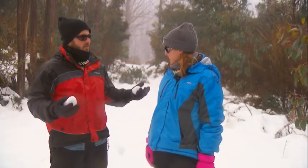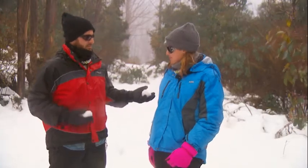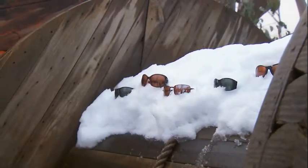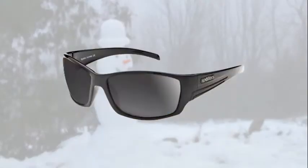Yeah, well everyone looks cool in Spotter's sunglasses and they've got such a range that there's literally something for everyone to choose from. Made right here in Australia from premium quality optical components, Spotter's sunglasses use advanced technology to give you the clearest vision. And Spotter's have a lens for every environment, even here in the snow.